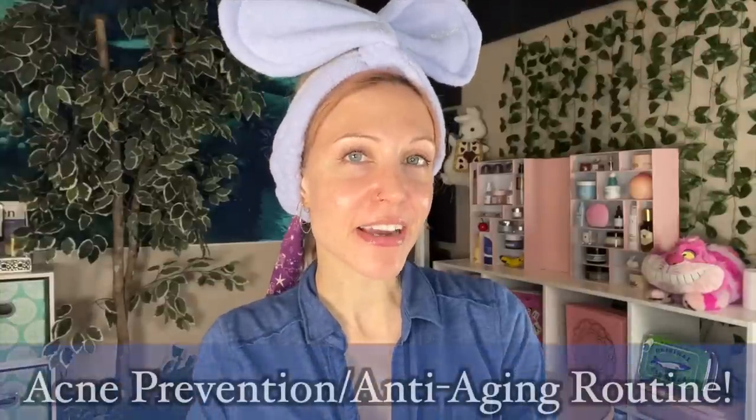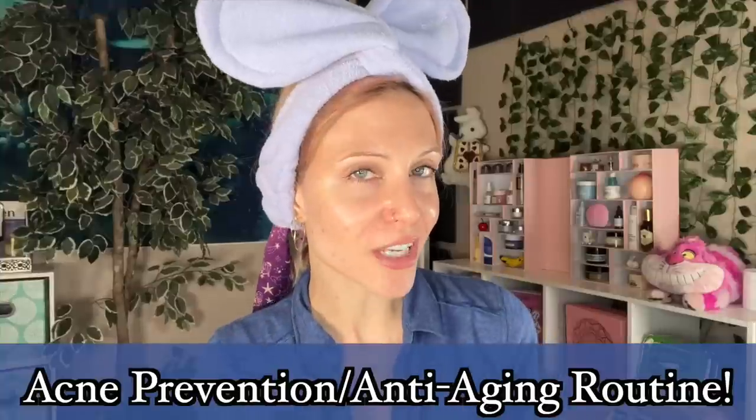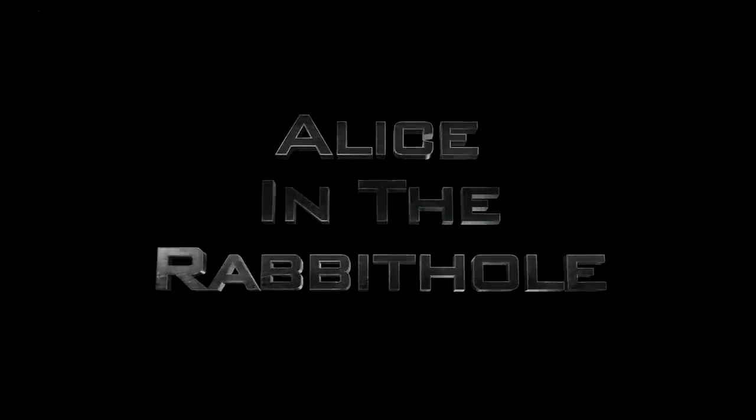Hello my friends and welcome to my final video covering my 2023 skincare routine. Tonight's routine is the acne prevention with a little bit of anti-aging routine. In case anyone is new, I do deal with hormonal acne, so this is the routine where I really up the ante a bit around a certain time of the month. And in case you're wondering why there's quite a few routines, it's because I do my own version of essentially skin cycling, as do many other skincare enthusiasts.